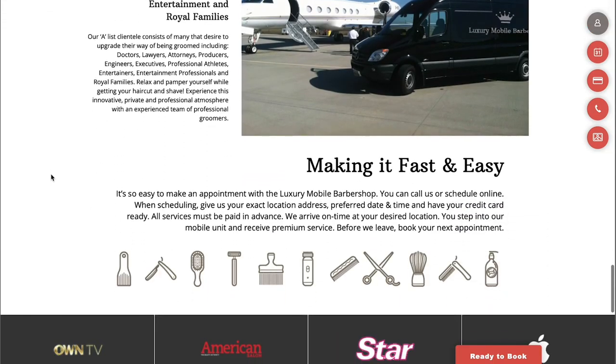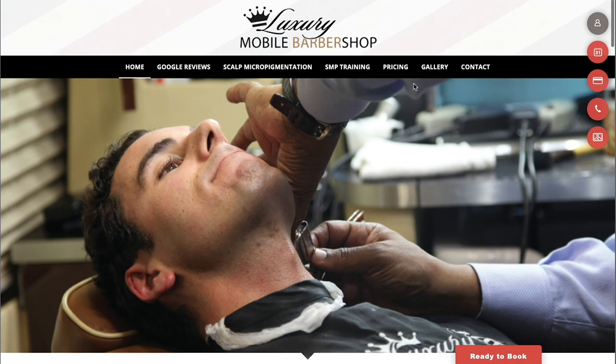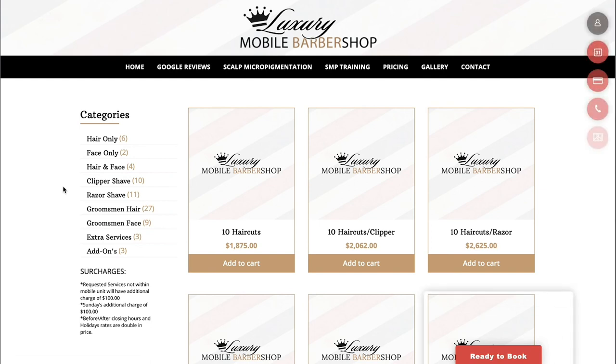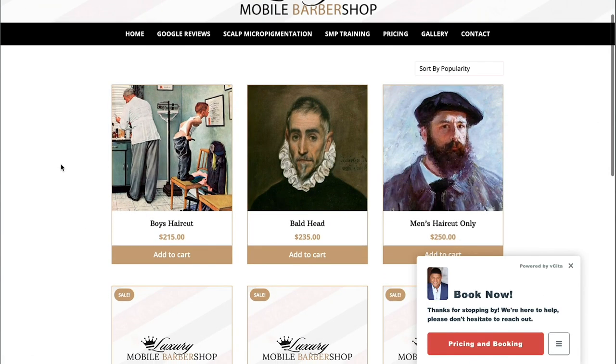The next thing I think about is: what is he charging? Let's go over to his prices and take a quick look. Yeah, he is not cheap — 10 haircuts for $1,875. You can add it to cart and book now. One haircut is $215. So if you can get $215 for a haircut, then this is not a bad business. I take back everything I said.